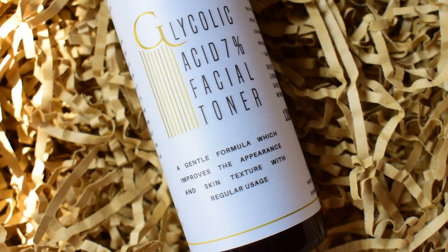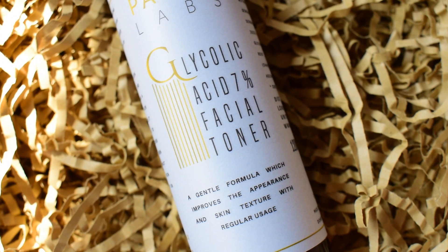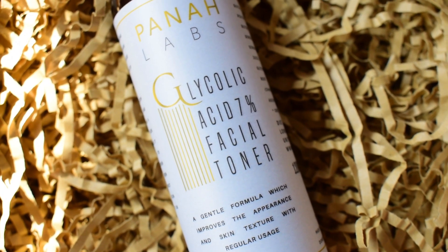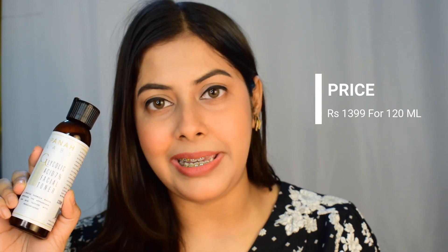So this toner is absolutely travel friendly. Although these products are USA-based, you can easily purchase them in India. I have mentioned the link in my description box and will also mention it here — you can just go to the link and check out these products. This facial toner retails for rupees 1399 for 120 ml.